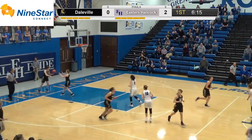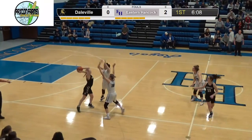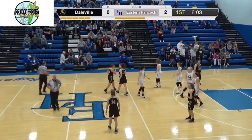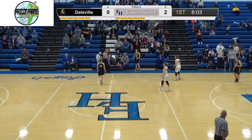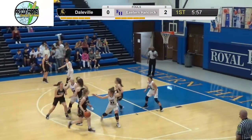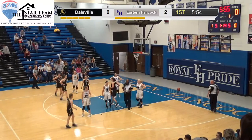Smith puts it in from the elbow. The Royals were just trying to be patient against the two-three zone, and they come out in a one-two-two trap. Smith picks up the foul. Pressure in the last JV game pretty much just overwhelmed Daleville, so we'll see how the press affects this varsity team. That's Smith's second foul — she's probably going to have to head to the bench.